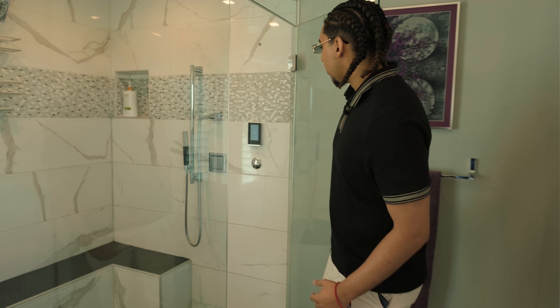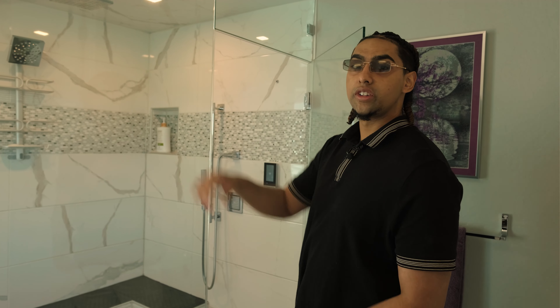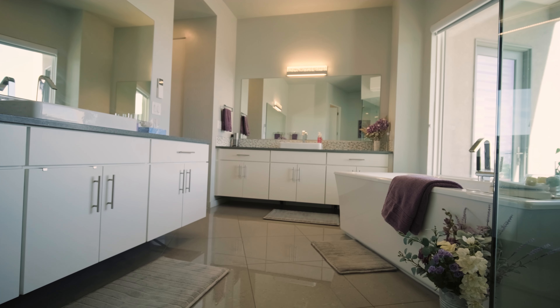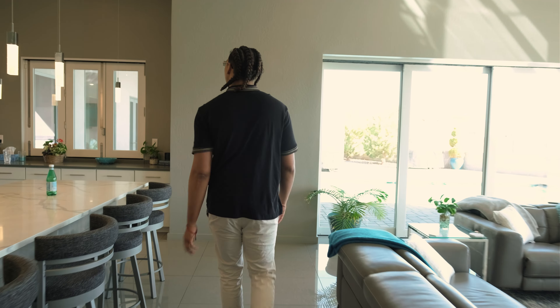The shower is actually a steam shower. It has a Bluetooth setup and a smart home device — press a button and the glass turns white and foggy, converting it into a full steam room. There are also multiple pressure jets throughout the shower for a full-body experience. Really cool feature.